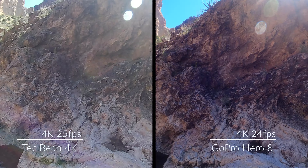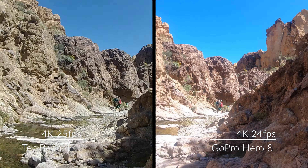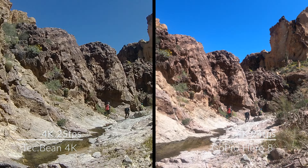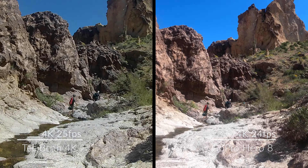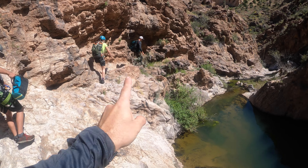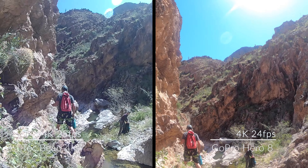A little bit of dynamic range — pretty bright, pretty dark. How's that look? Luckily we don't have to swim in that one, but we do have the sketchy ledge crossing out here.